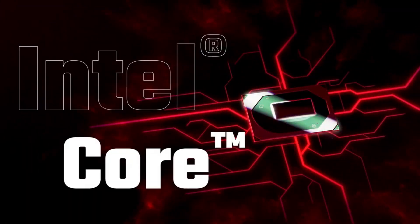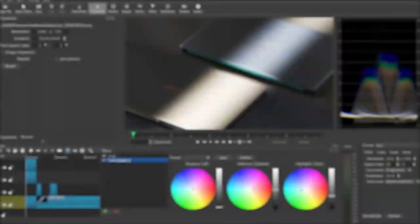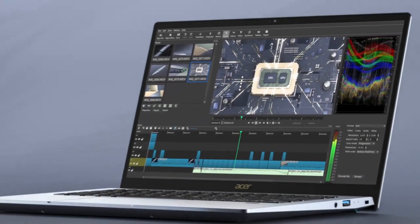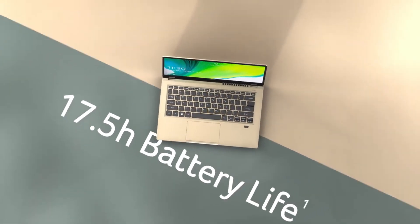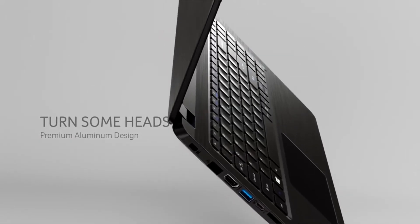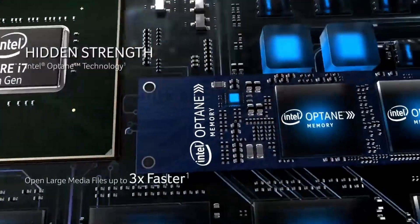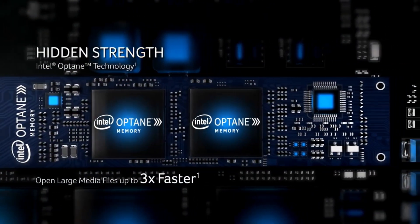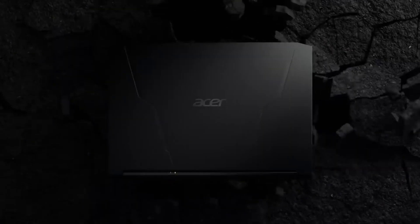Acer laptops have earned a reputable standing as reliable, affordable, and feature-rich computing solutions. With a strong presence in the global market, Acer offers a diverse range of laptops catering to various user needs, from everyday productivity to multimedia entertainment and gaming. Known for their sleek designs, robust build quality, and cutting-edge technology, Acer laptops deliver impressive performance, crisp displays, and long-lasting battery life. With a focus on user experience and accessibility, Acer continues to innovate and adapt to the ever-changing demands of modern computing, making them a popular choice for a wide range of users worldwide.